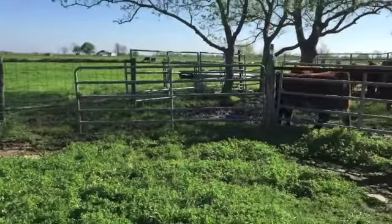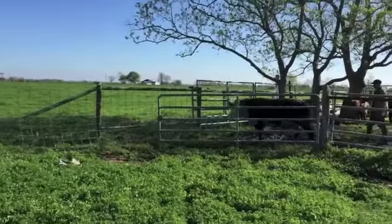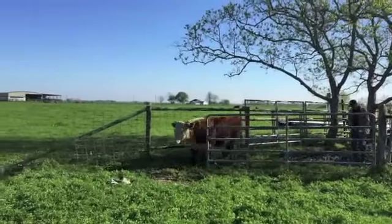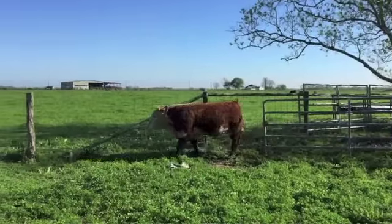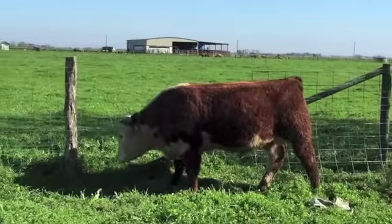Hello everyone. I should have taken a video of these bulls two weeks ago, but it's been so darn rainy out here, so we finally got some sunshine. These are Stout Herefords bulls from Jason Hoffman. These bulls are all a little over a year old and they all have good dispositions. They're all paper bulls.